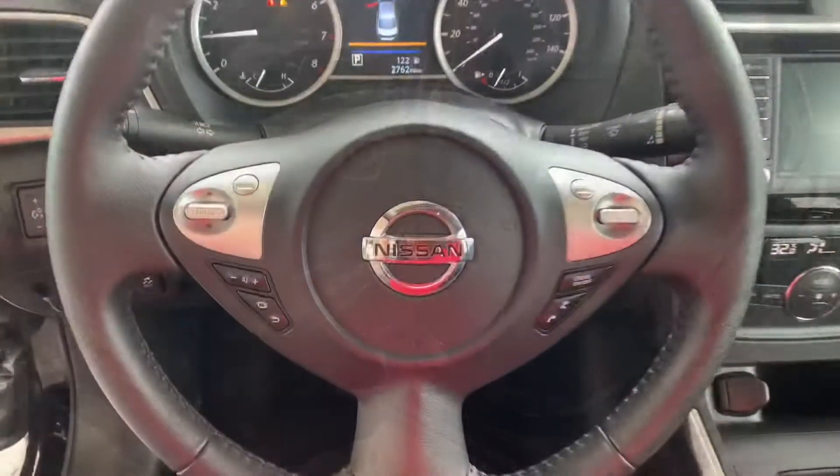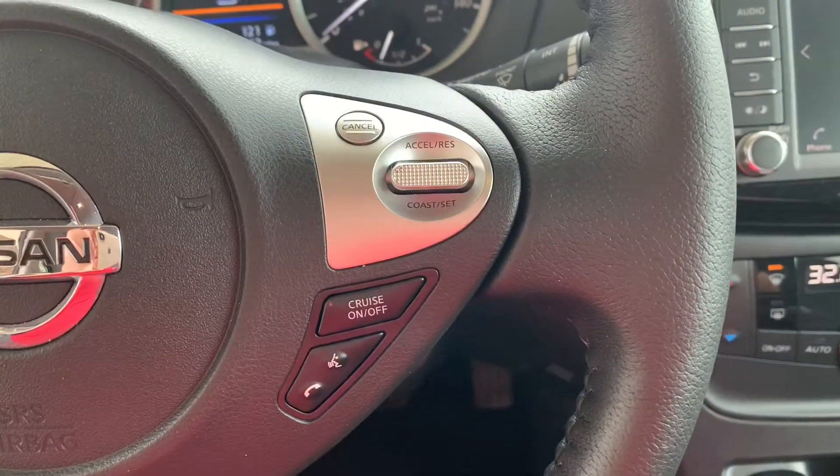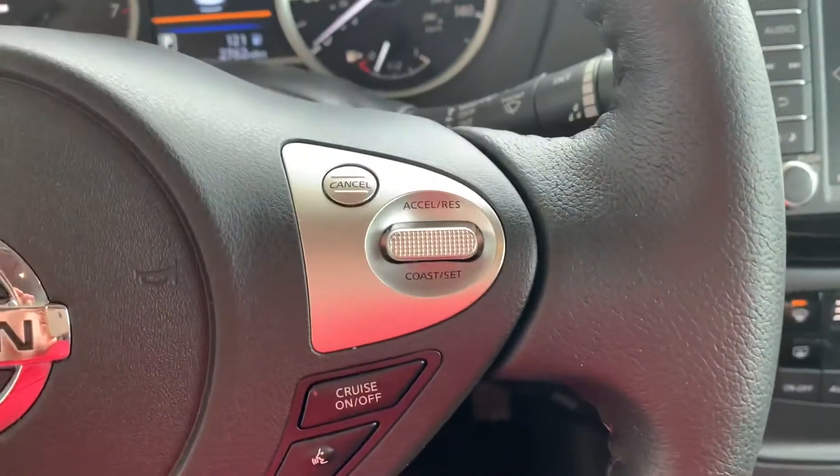Here's the steering wheel of the vehicle. On the left you have some display controls and your volume controls, and over here you have some more Bluetooth controls and your cruise control buttons.